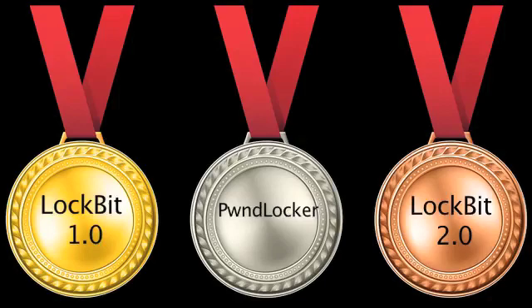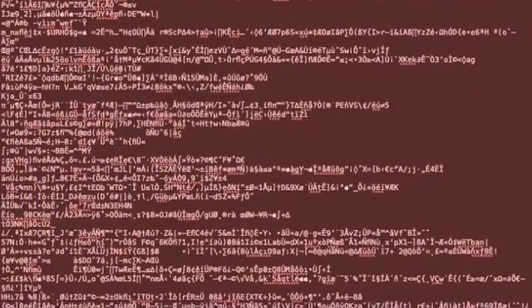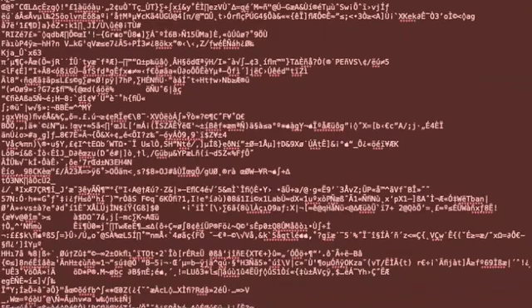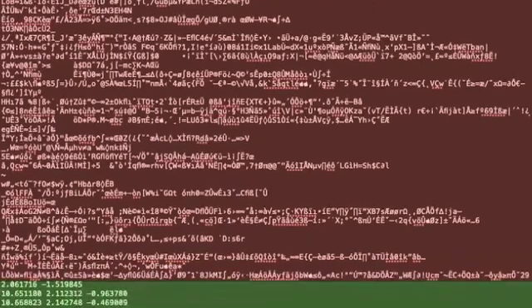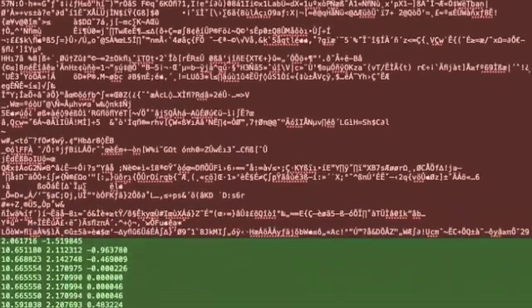However, Lockbit 2.0 was more efficient than 1.0, using only half the CPU threads and hitting the disk 1/27th the amount. These three variants each utilized partial encryption to speed up the process. In this text file encrypted by Lockbit 2.0, the first 4 kilobytes in red was encrypted, and the rest of the file in green was left untouched.